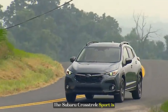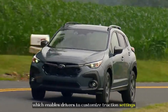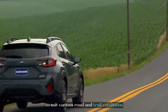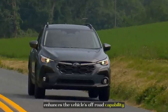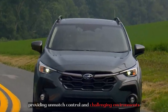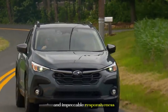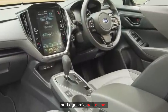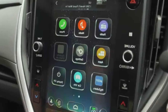The Subaru Crosstrek Sport is equipped with a sophisticated dual-function X-MODE, which enables drivers to customize traction settings to suit various road and trail conditions. This advanced feature significantly enhances the vehicle's off-road capability, providing unmatched control in challenging environments. With its sport-tuned suspension and impeccable responsiveness, the Crosstrek Sport proves to be a truly versatile and dynamic performer, excelling both in urban settings and off the beaten path.